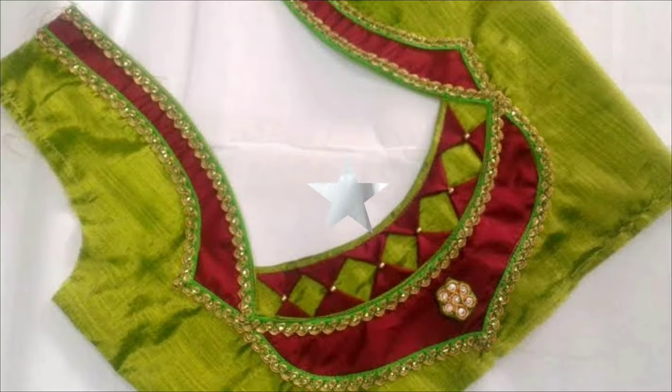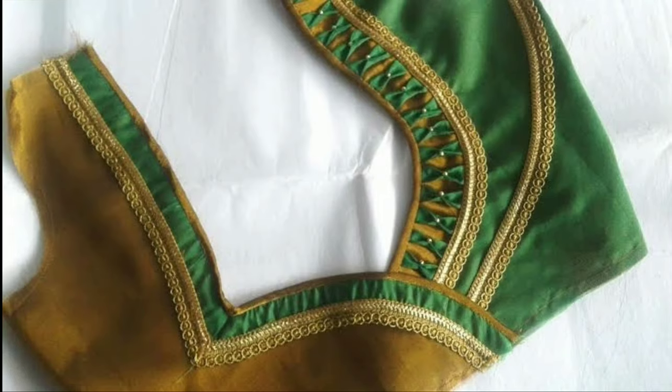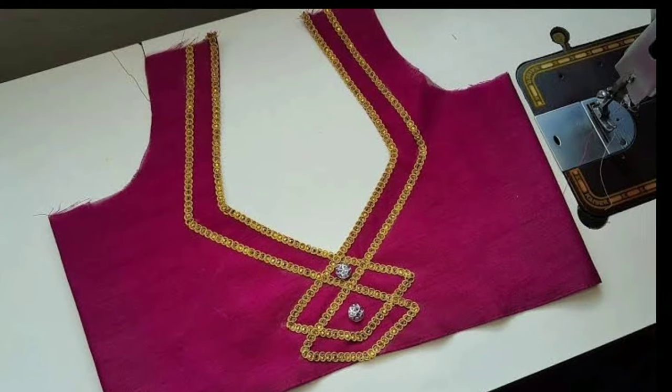These designs will help you to choose the right one for you. If you like any one of these blouse backneck designs, you have to screenshot that picture and ask the tailor, 'I want this model.'